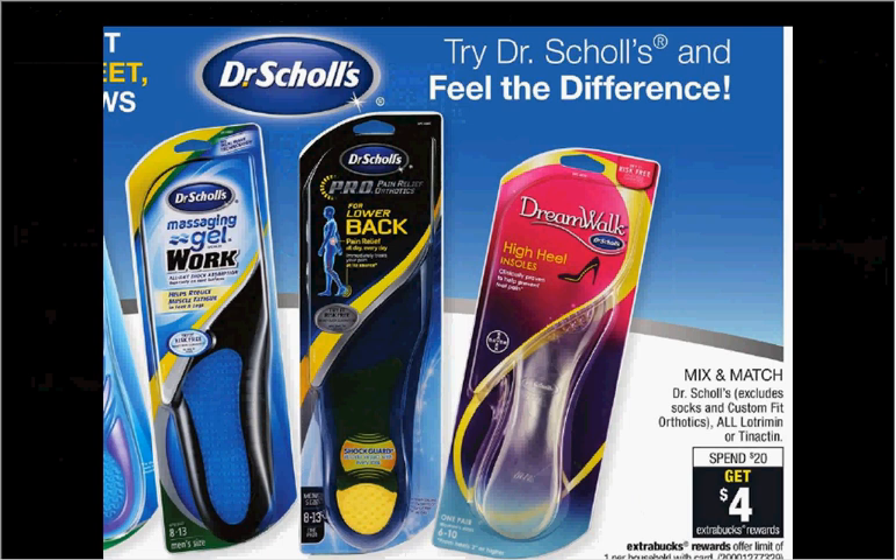Dr. Scholl's — excluding socks and custom fit orthotics — and all Lotrimin or Tinactin is on sale. When you spend $20, you'll get $4 back as an extra care buck. If you get two of the Dr. Scholl's Pro Ball of Foot Pain orthotics at $10.99 each and use two of the $3 off coupons found in your SmartSource of March 5th, you'll pay $16 out of pocket. Get the $4 back — it'll be like getting each one for $6.